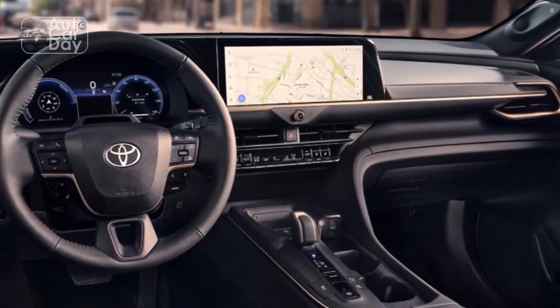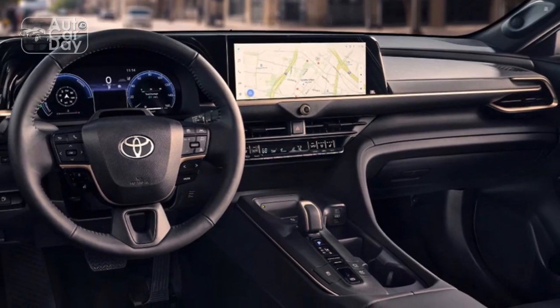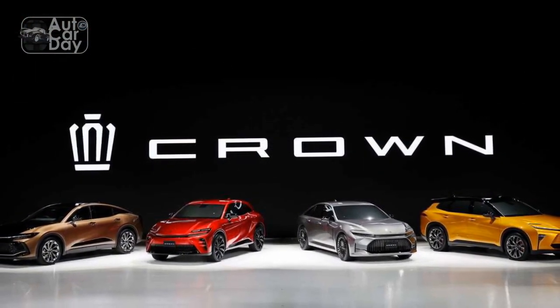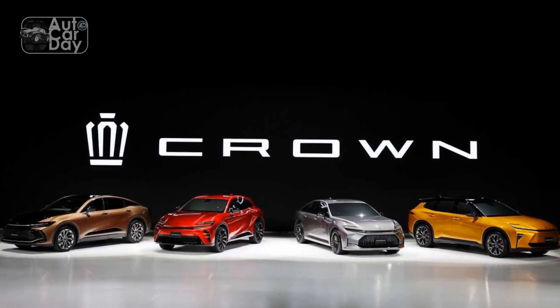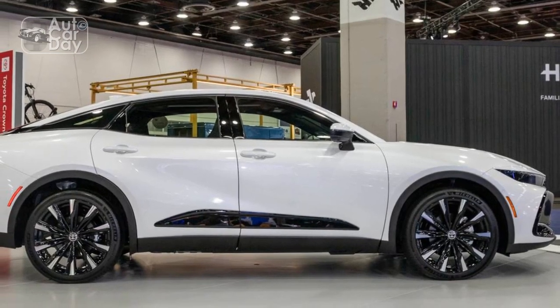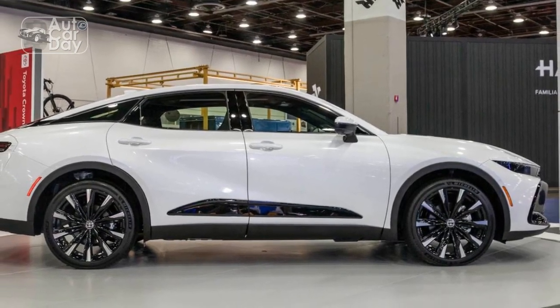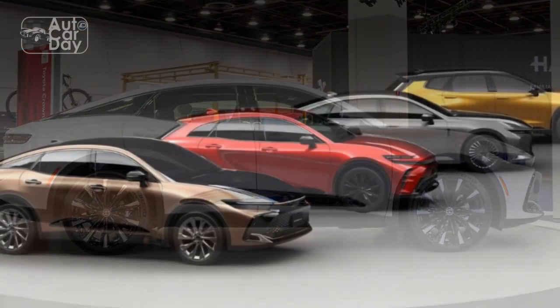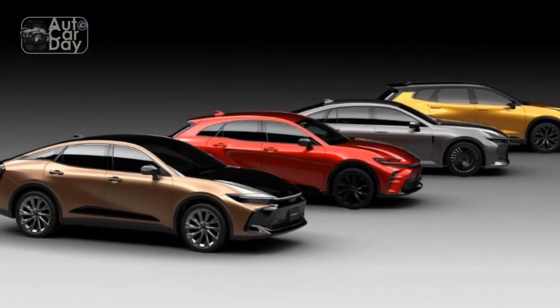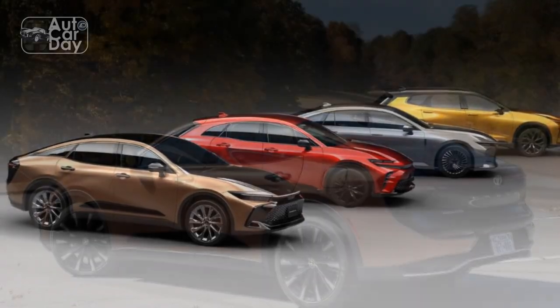Overall, the 2023 Toyota Crown offers a high level of safety and reliability that drivers can trust. Conclusion. The 2023 Toyota Crown impresses on multiple fronts, combining luxurious design, engaging performance, and top-notch reliability. From its elegant exterior styling to its refined and comfortable interior, the Crown offers a true luxury experience.